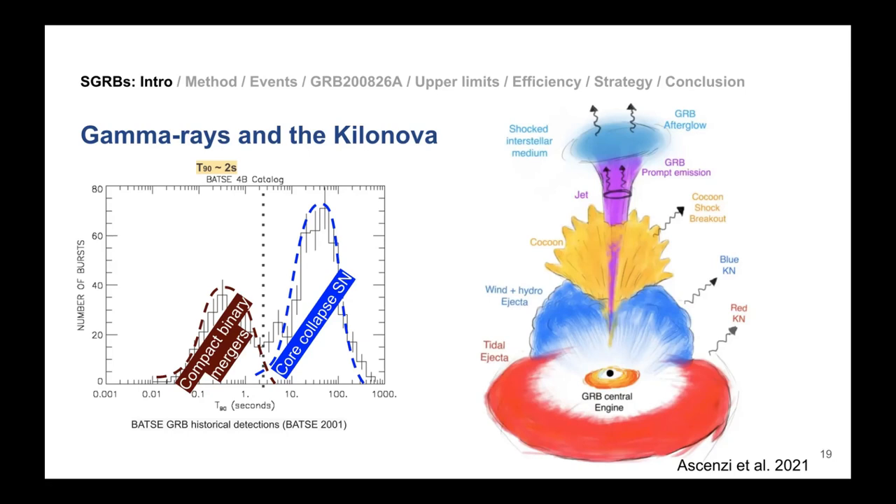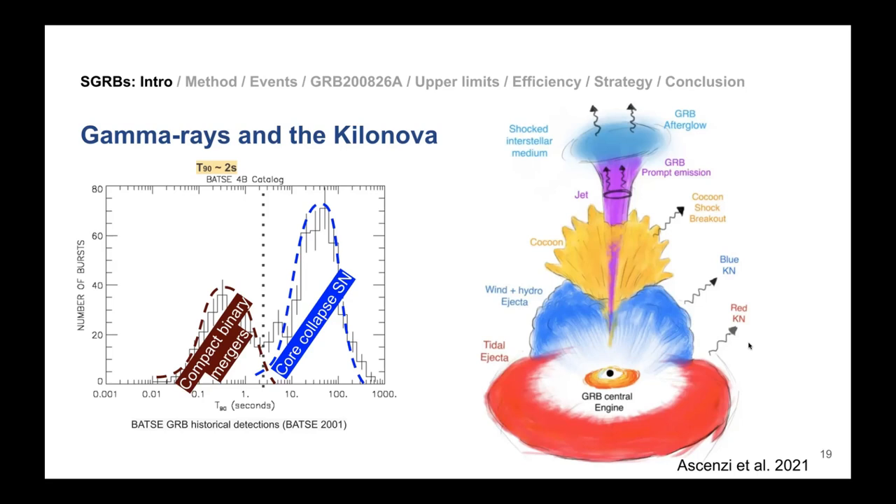In the neutron-rich red and blue cloud, elements are produced that eventually decay and power the kilonova radiation. So you have the central engine, the jet and its afterglow from interaction with surrounding material, and the kilonova — emission powered by the radioactive decay of newly created r-process elements.